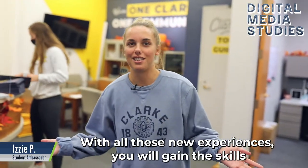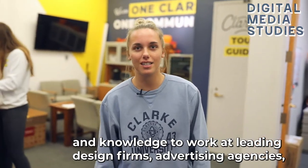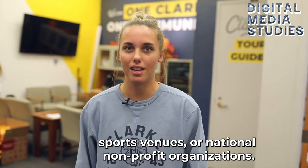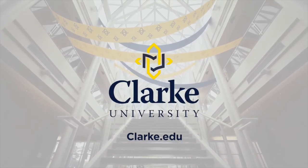With all these new experiences, you will gain the skills and knowledge to work at leading design firms, advertising agencies, sports venues, or national non-profit organizations. Experience it all for yourself — apply today and take the next step toward a creative future at clark.edu/apply.